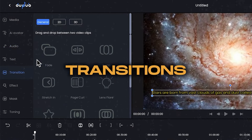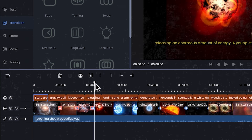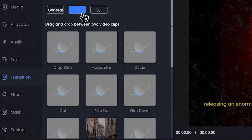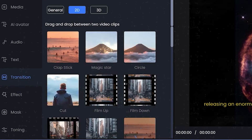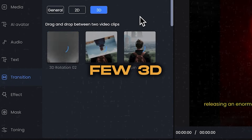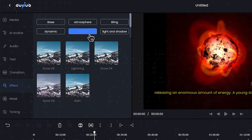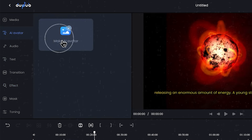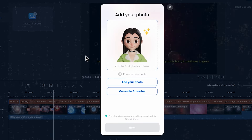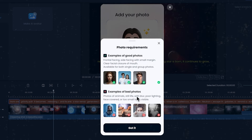Now let's look at transitions. In the transitions tab, you can insert transitions between clips by dragging and dropping them into place. You'll find basic transitions, 2D transitions — which I personally prefer — and even a few 3D transitions. DubDub also offers the capability to add effects to your videos to enhance their look. In the AI avatar tab, there's an option to add a custom avatar. Simply upload a photo or an AI-generated avatar, and it will be transformed into a speaking avatar that delivers the entire voiceover.